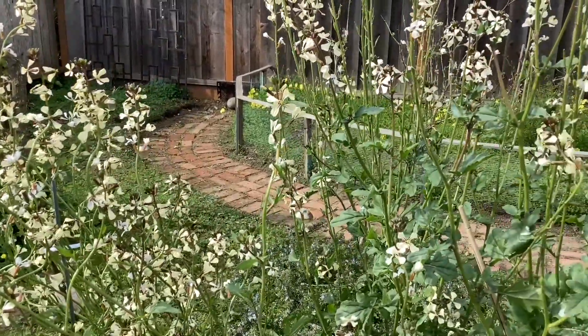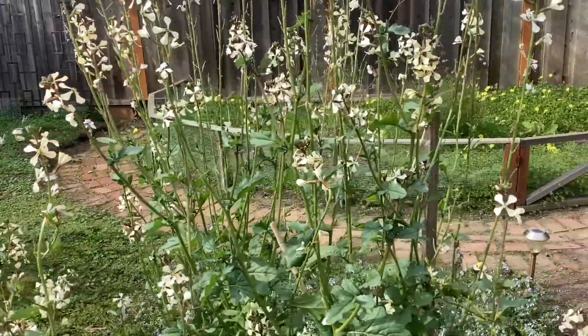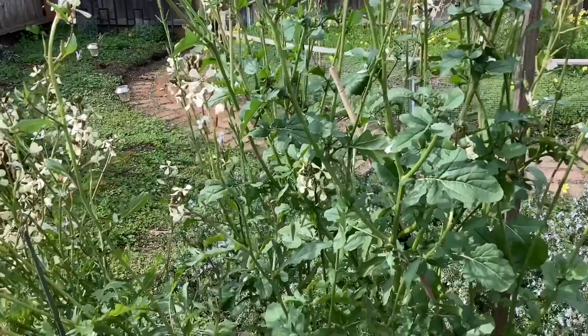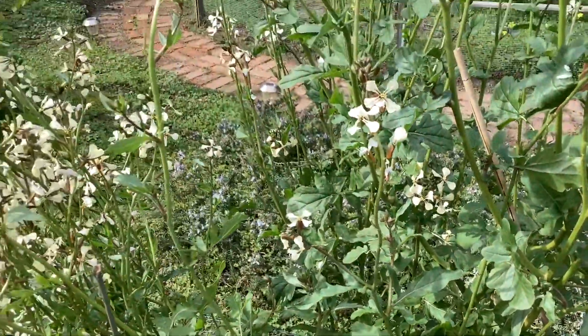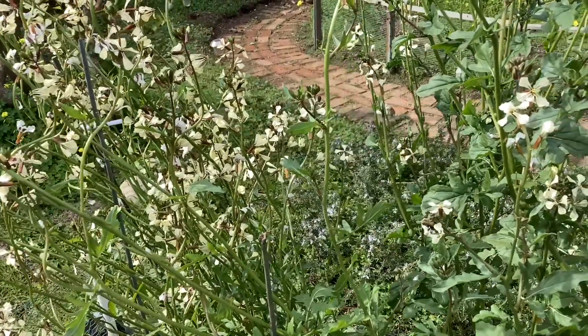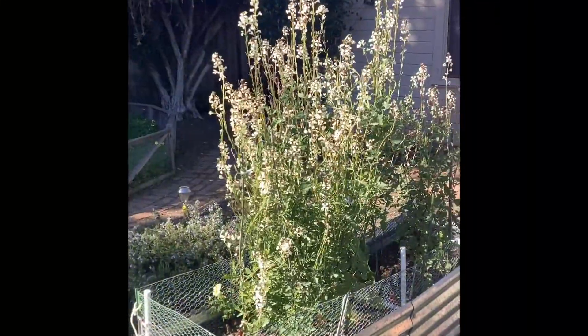Here are my arugula flowers growing during February in Northern California. I normally plant the arugula during fall for the green leaves, which can be used in pasta, sandwiches, and is considered a superfood. But the flowers continue to grow all winter long and beautify the garden.